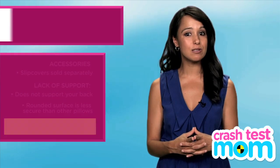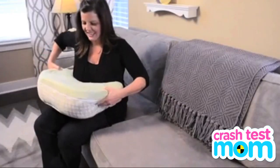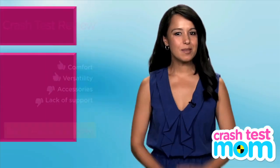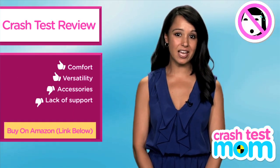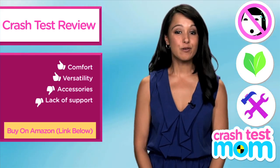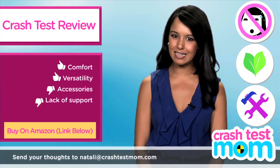Boppy does make a pillow similar to the Brest Friend with back support — it's called the Boppy Nursing Pillow. Haven't tried that one yet, but if you'd like more info on the Brest Friend, see our full review. On to the badges: I'm going to give the boppy the Crash Test Mom No Sweat Badge, as well as the Eco Love Badge because nursing your baby is good for Mother Earth. I'm also going to give it the Handy Badge. For more tips on nursing, stay subscribed to Crash Test Mom or write me anytime.